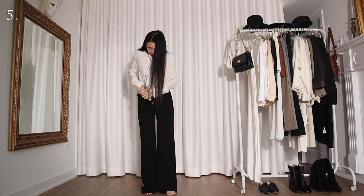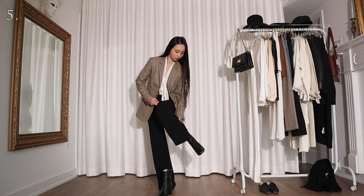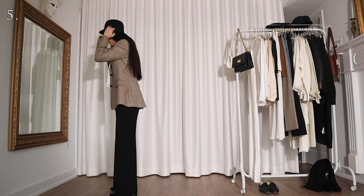For this look I'm wearing the blouse with a pair of black wide leg pants, a houndstooth blazer, and a black bucket hat. I'll have to admit I stole this outfit from one of my previous videos, but why the hell not?